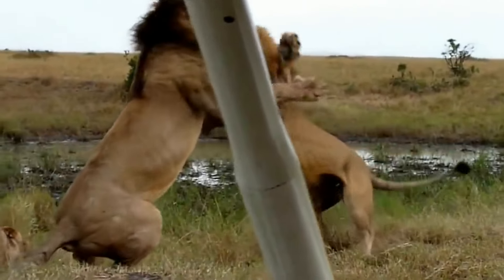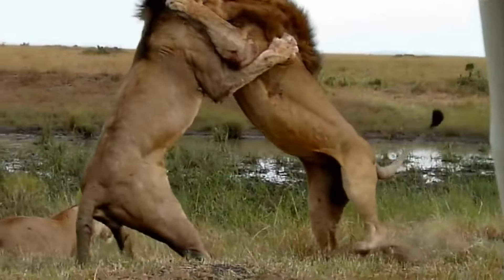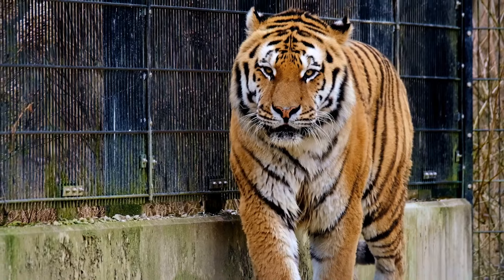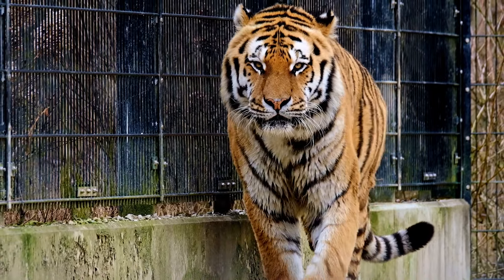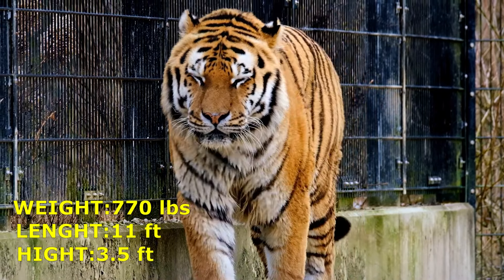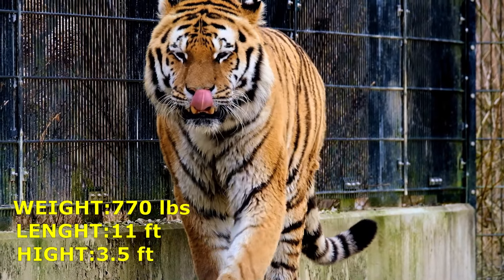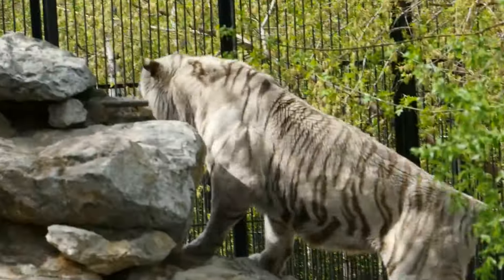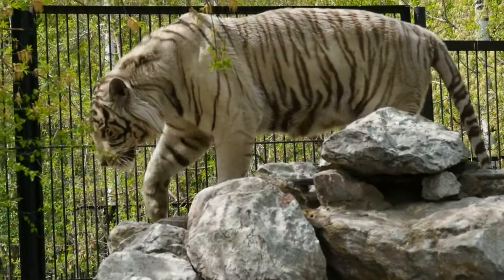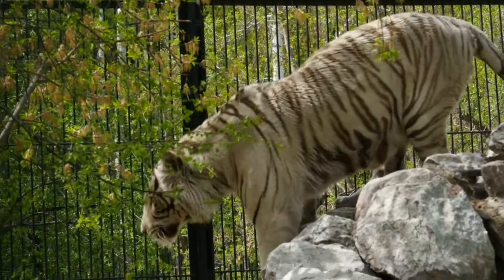The most significant differences between tigers and lions lie in their morphology and size. Tigers are massive quadrupedal felines that weigh up to 770 pounds, measure 11 feet long, and grow 3.5 feet tall. They have short, striped fur that is the same length throughout their bodies and aids them with camouflage, a long tail, and a large head.